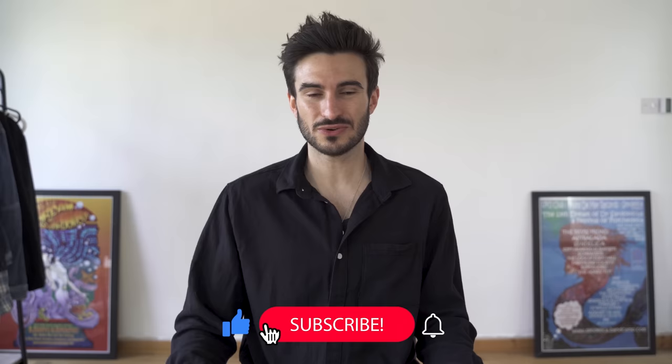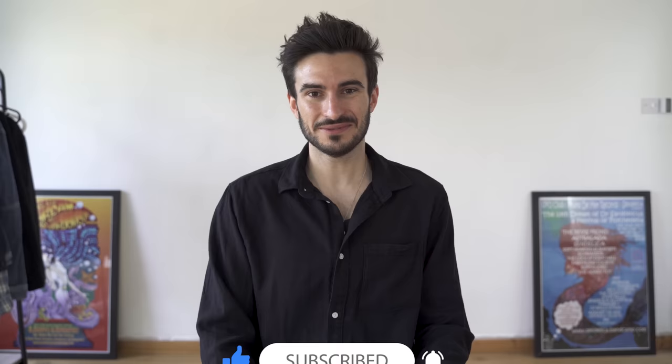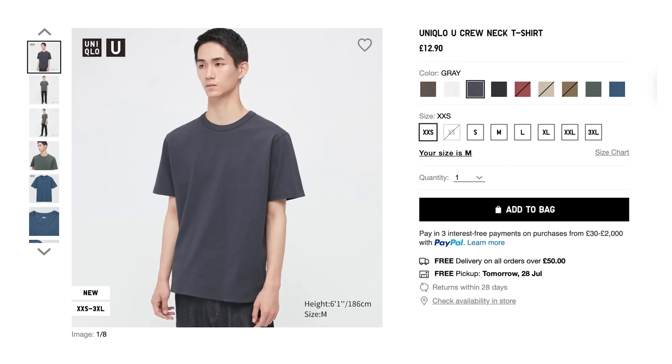If you like this video at any point, or if it helps you out, please feel free to drop it a like. Now let's get into it — so what should we start with first? I'm thinking t-shirts first, and why not start with one of my old favourites, the U-T.